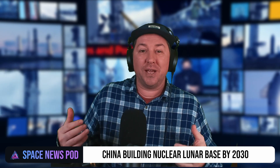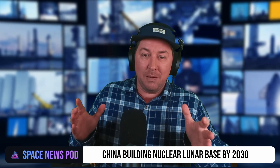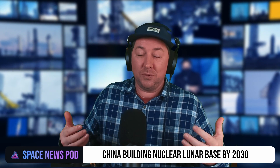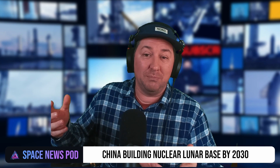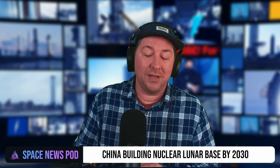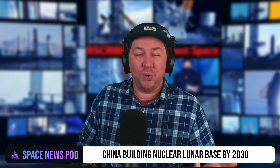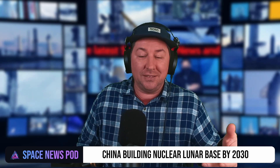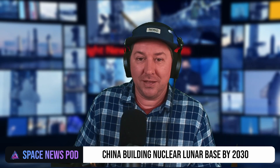China is pursuing long-duration spaceflight, with people living and working on the lunar surface and eventually transporting from Earth to the moon and then on to Mars. Please hit the subscribe button if you enjoy this content, and thanks so much for watching.